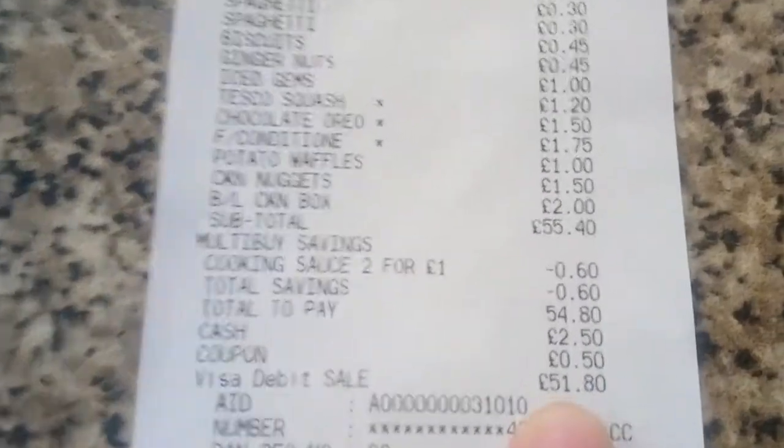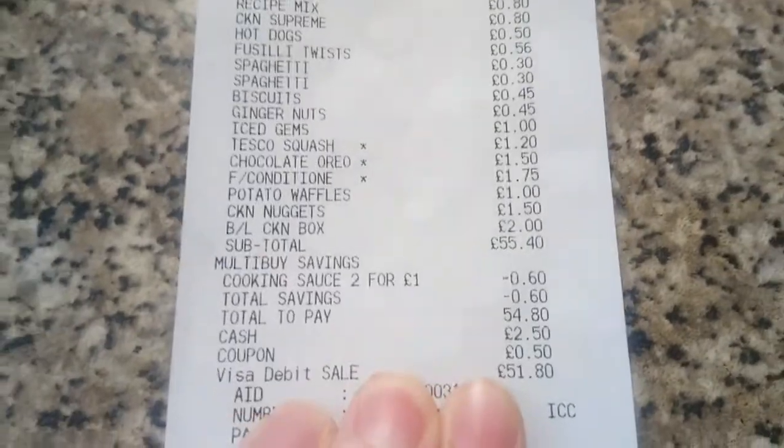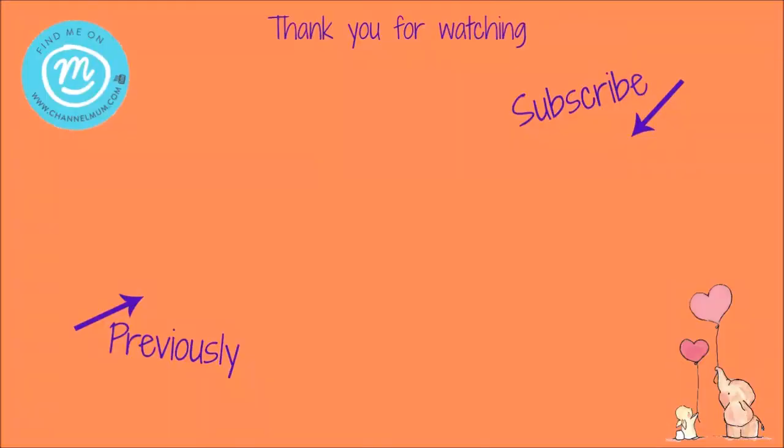And that lot came to £51.80. And that's all we need for today.